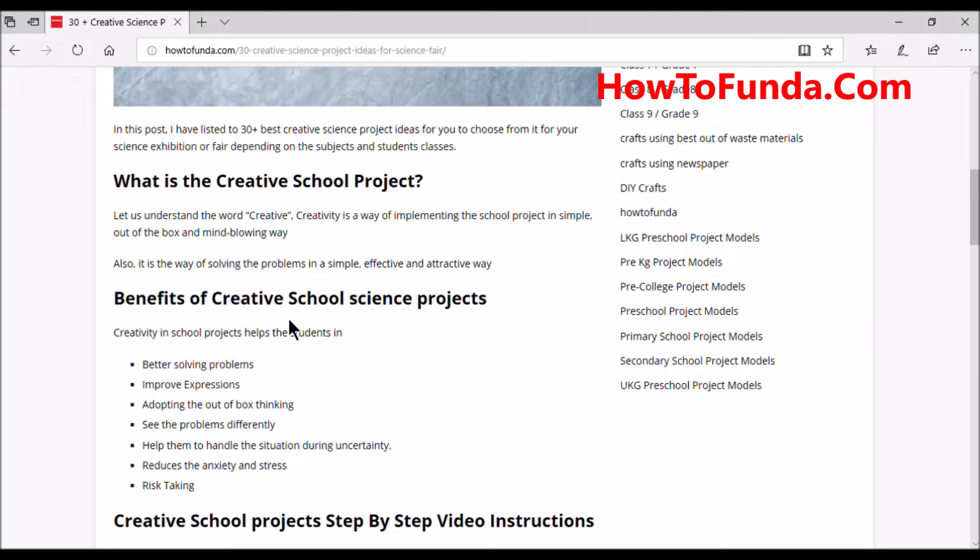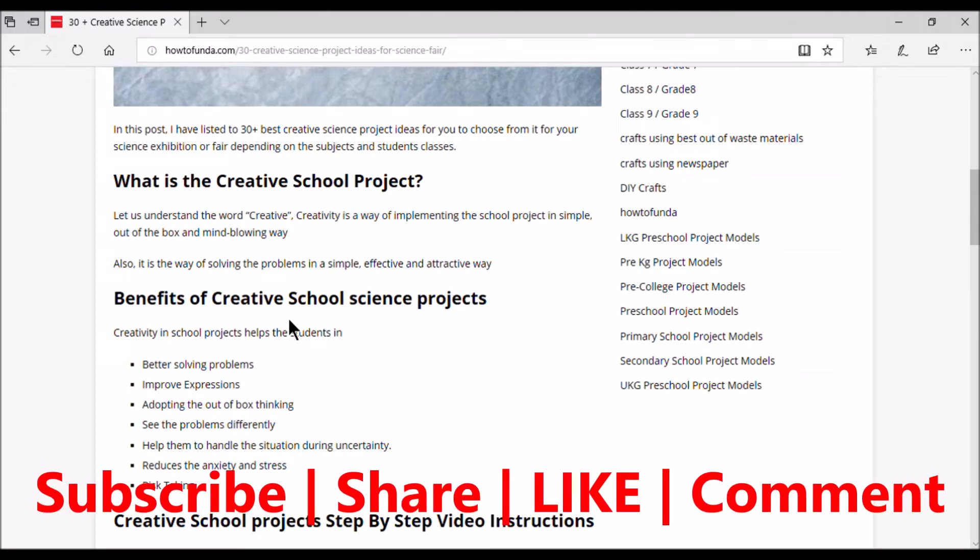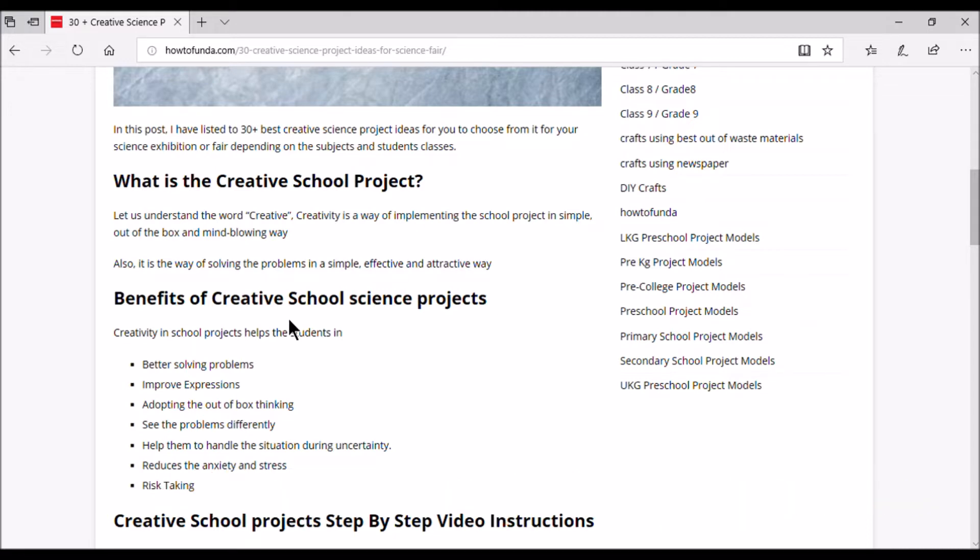First, let's understand what a creative science project is. Creativity is a way of implementing a school project in a simple, out-of-the-box, and mind-blowing way. It is also a way of solving problems in a simple, effective, and attractive way. If you implement something as part of your school learning in a more creative or out-of-the-box way, we call it a creative school project.